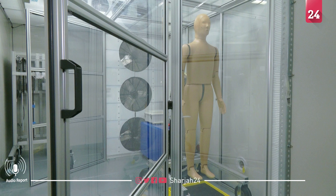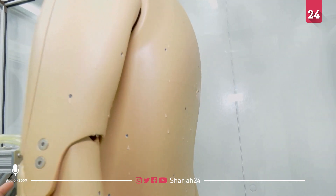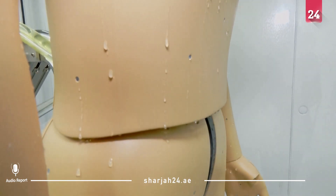The idea behind Andy is not new. Thermal dummies, also known as mannequins, are most commonly used by high-end performance apparel designers to optimize temperature-controlling garments.